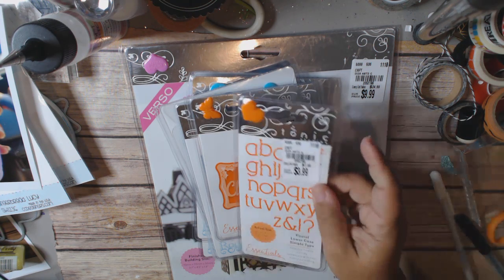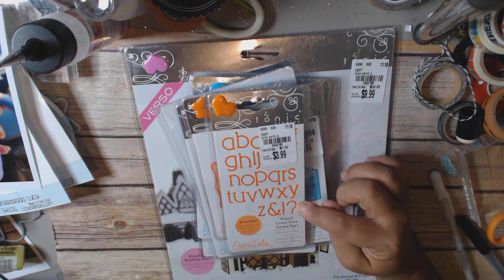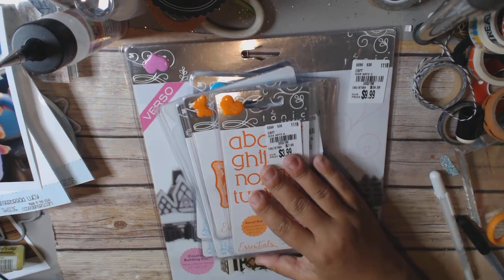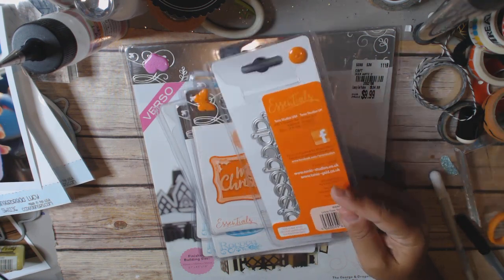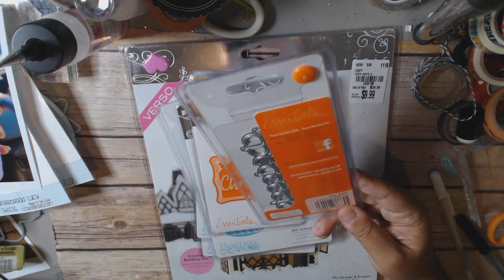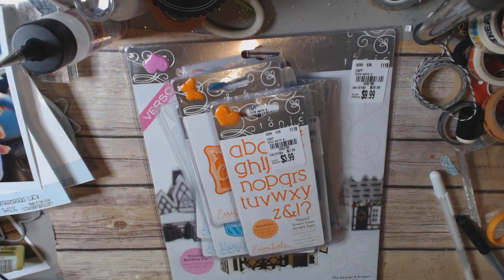I thought these were actually a really good deal — this is the postal lowercase alpha at $3.99, item number 2052193. I've resisted buying alphas, and I even think I might have old Cuttlebug alphas somewhere I've never used. I keep thinking I probably won't use them, but the one I got from CC Designs on clearance I use all the time.